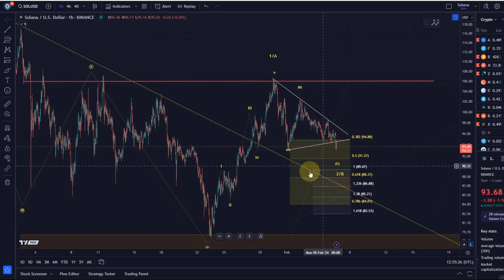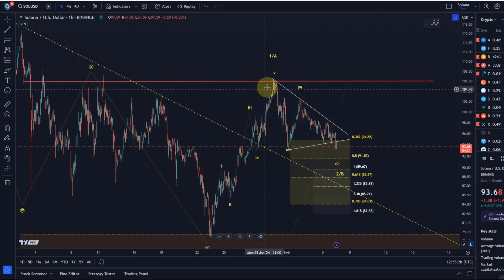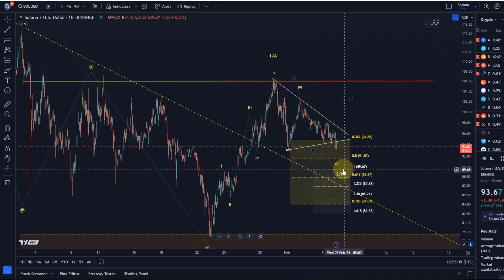We said five waves up, so we have a support area we can use. We have an ABC structure; the C wave could still be unfolding. The ideal target for the C wave is between $89.67 and $82.53 — we haven't even reached that yet, so we might now reach it thanks to this Solana outage.